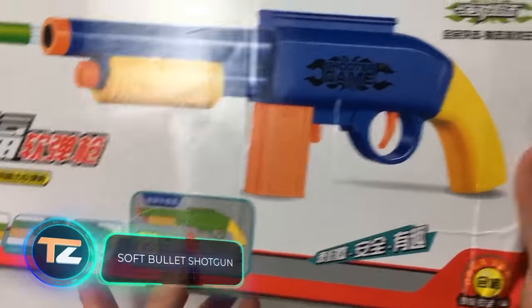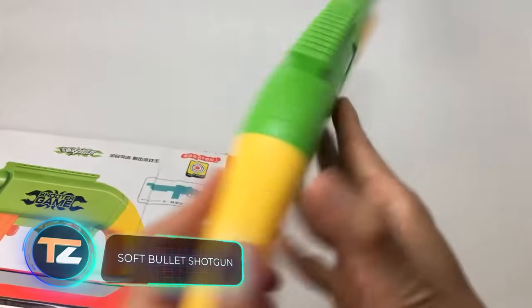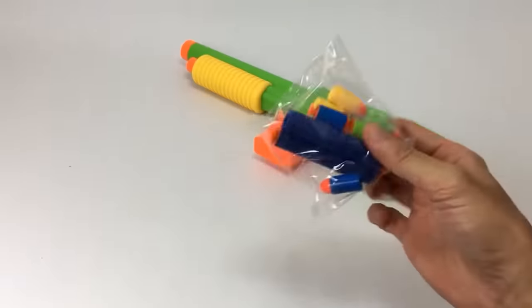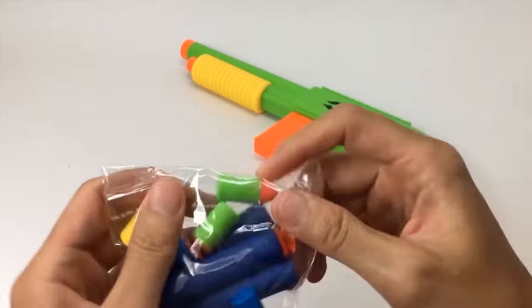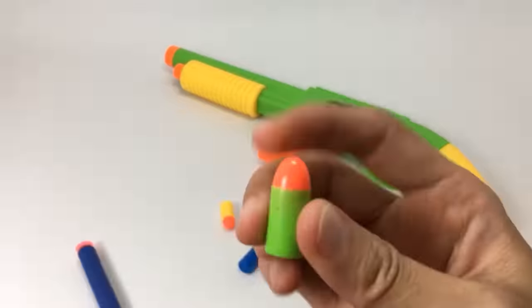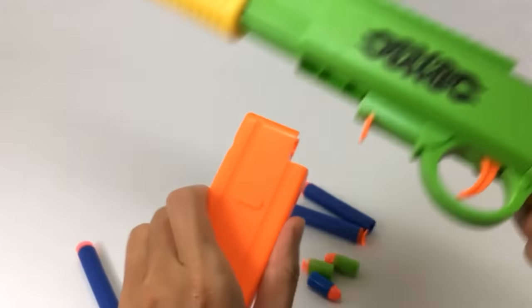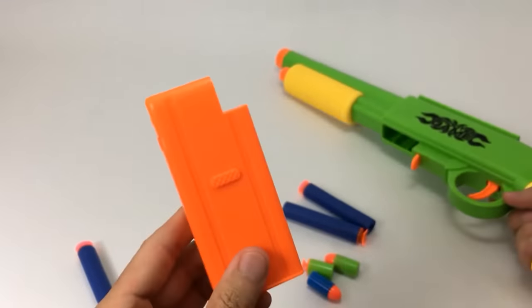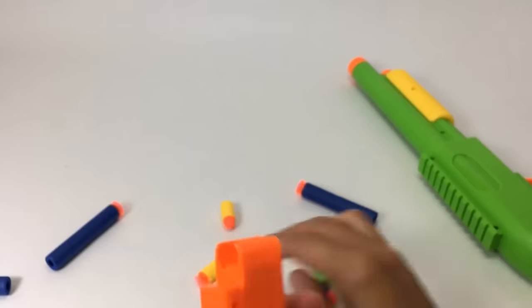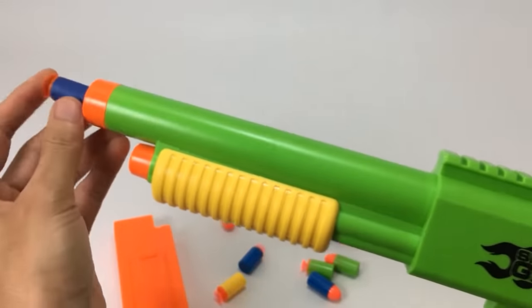Soft bullet shotgun. This toy weapon is painted in bright, eye-catching colors, which will certainly cheer up your child. However, the appearance is not the only feature of this weapon. The gun comes with two kinds of ammunition. The first one looks like rifle cartridges and goes straight into the barrel. The other kind, which are smaller bullets, are loaded into the magazine case, allowing you to play more.